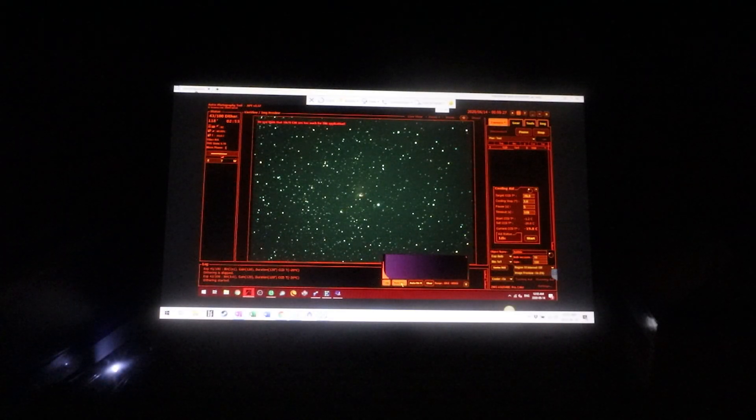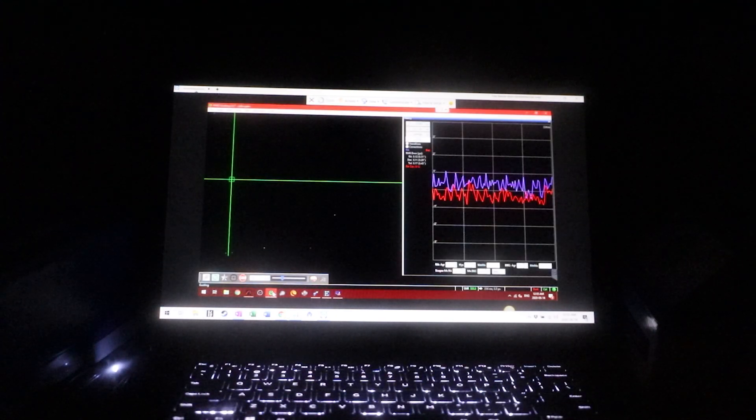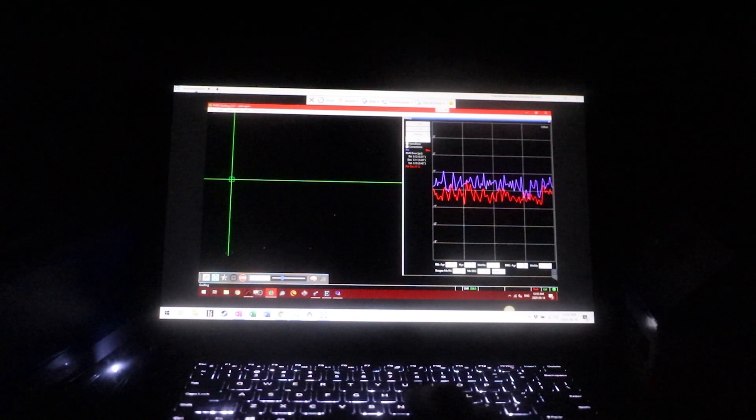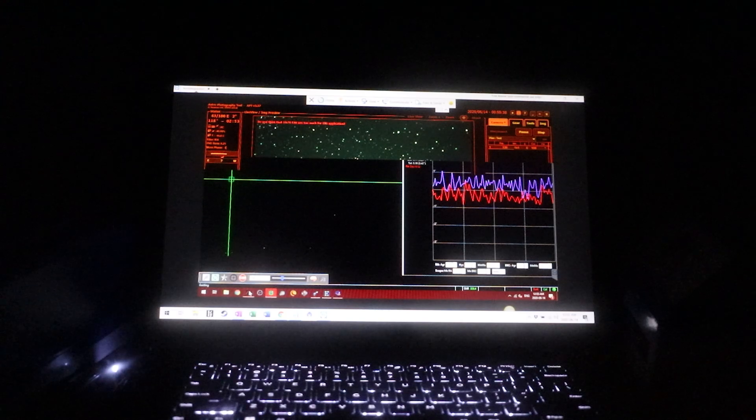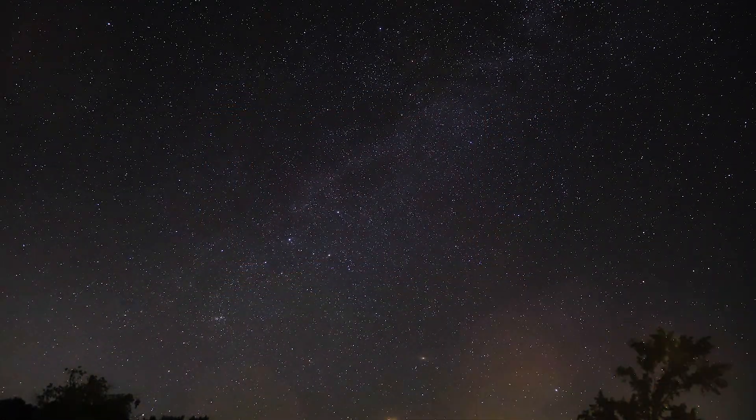Alright guys, I need to be a bit quiet because people are sleeping, but I'm capturing some great data on the Bubble Nebula. PHD2 guiding is going almost flawlessly, and same with my images — I haven't seen any issues yet. My current camera settings are 120 second exposures at Unity gain, and I hope to get 100 shots of these before the night is through.